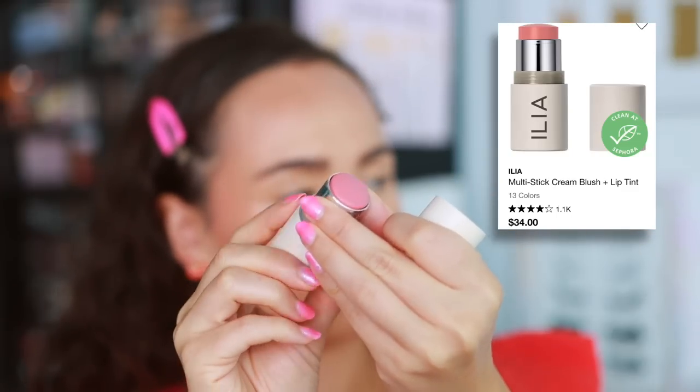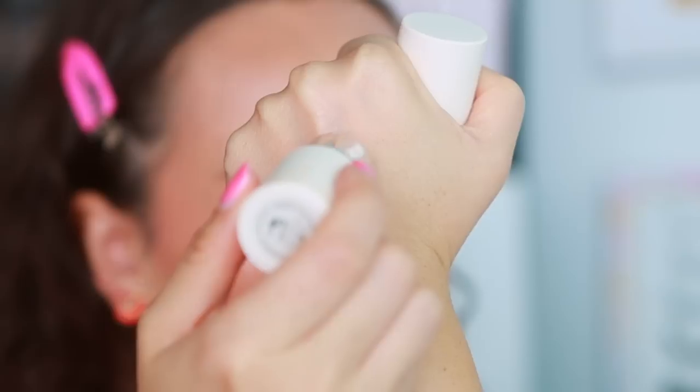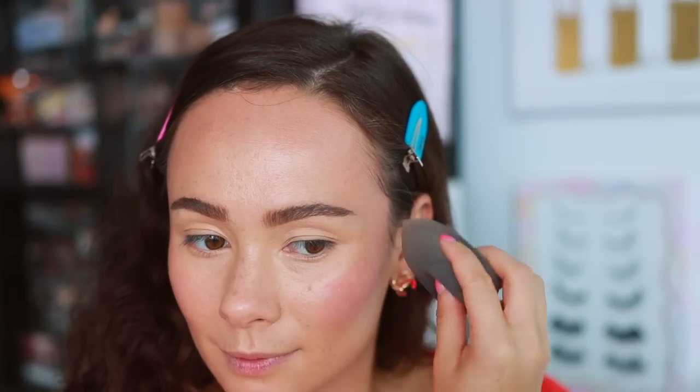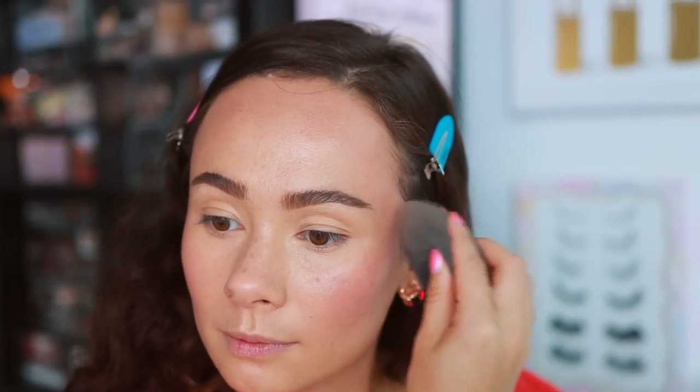ILIA Beauty — funny enough, my least favorite product from them is one of their best sellers: the Multi Stick Cream Blush and Lip Tint. I have a few shades of these. They just don't give me the color that I want, and it's inconsistent within the shades that you buy. Some will give you more color than others, but at the end of the day I have to press really hard to get the pigment I'd like. They're a little too finicky for me. The only way these are satisfactory is if I'm literally doing a no-makeup makeup look and just want a little bit of color — which is a very rare occasion for me.